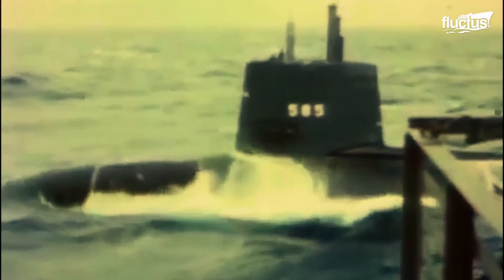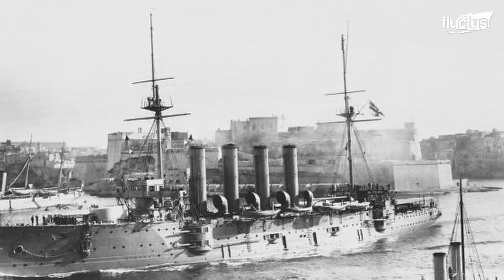In September 1914, three British warships were torpedoed and sank by a German submarine in the North Sea.